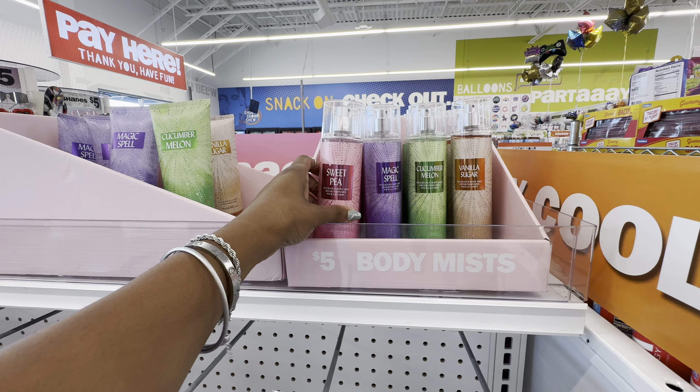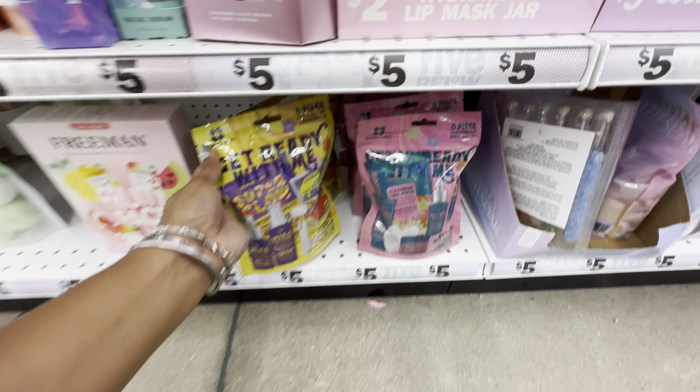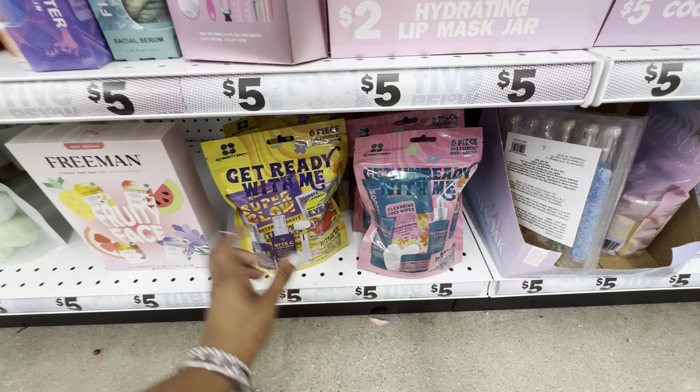To pair with the scrub and the fine fragrance mist is the fragrance lotion in the same four scents. And if you haven't already jumped on these, definitely do — these fabulous products by the brand My Beauty Spot are their six-piece sets: the Get Ready With Me set and the Get Unready With Me set. In the Get Ready With Me set, this is the vitamin C skincare set, which includes a hydrating facial mask, brightening sheet mask, hydrogel eye mask, hydrogel smooch lip mask, facial massage roller, and a brightening vitamin C facial serum.